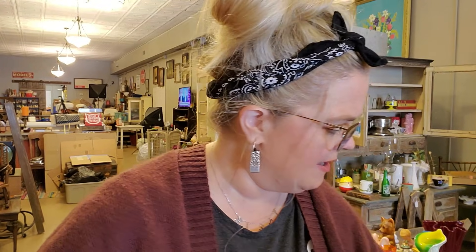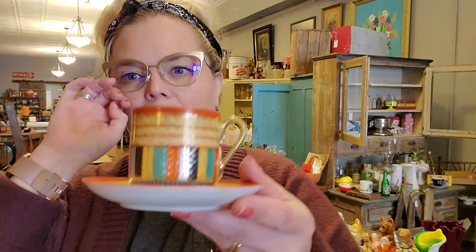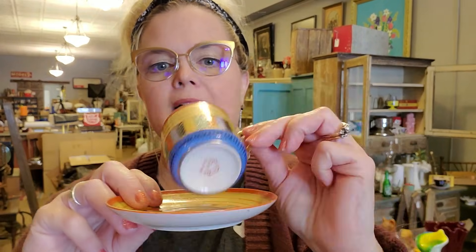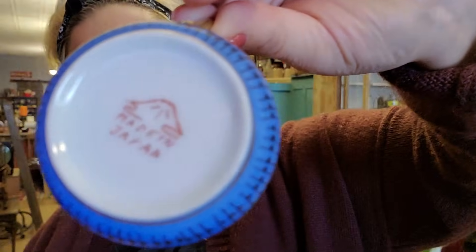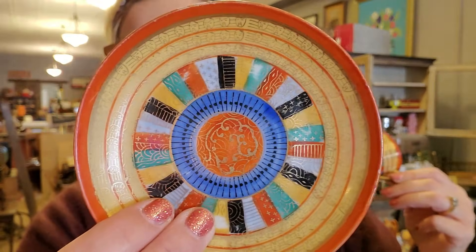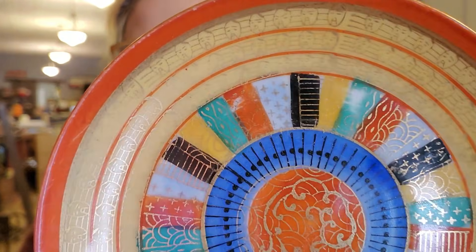We have a sugar and creamer set that goes with it — those same faces. This one has a little bit of wear on the gold paint around the sides, but no chips or cracks. Same with the covered sugar — again those face designs, made in Japan, little bit of fading on the gold paint. Then we have what I believe is a lemon plate — a little bit of wear on the paint, also made in Japan. I think these are very pretty for fall. And then there are five cups and saucers that match — very delicate, very thin, made in Japan.